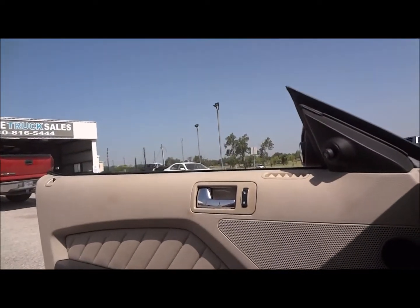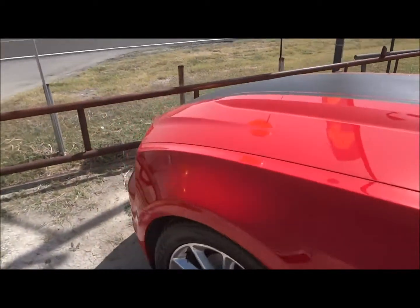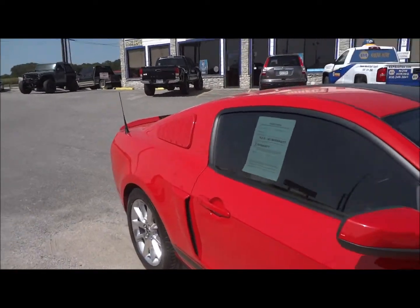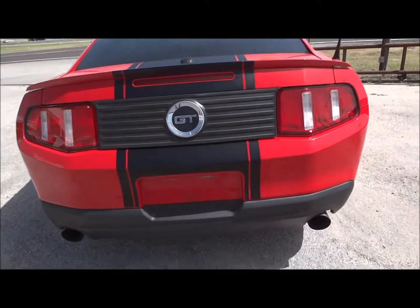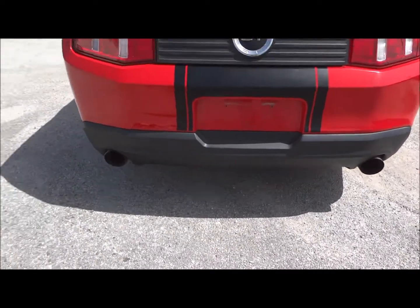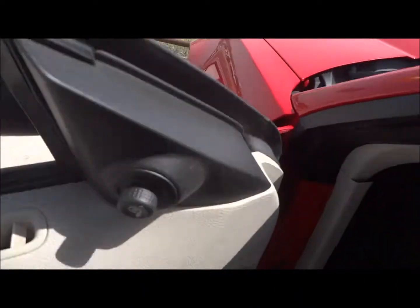Both windows are fully automatic. Now let's go ahead and check out the exterior — you can hear the sound of this exhaust. This has an insane sound. Now we're going to go back in, shut off all the lights, and pop the hood to show the engine.